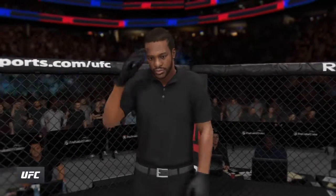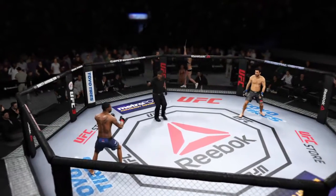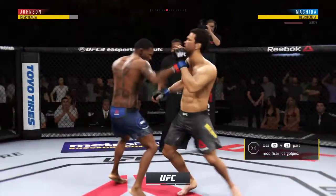And the referee for this bout, Herb Dean. Herb Dean, our third man in the octagon for this one. Ready. Fighting out of the southpaw stance. Lyoto Machida ready to go for round one.